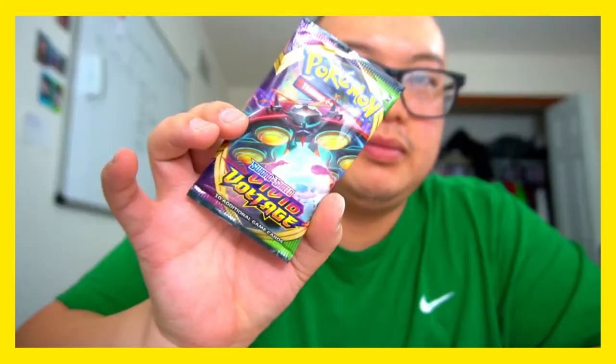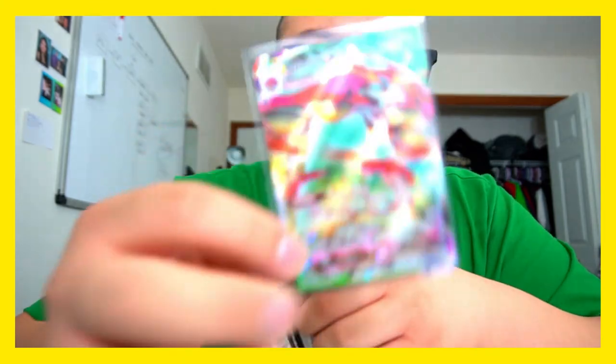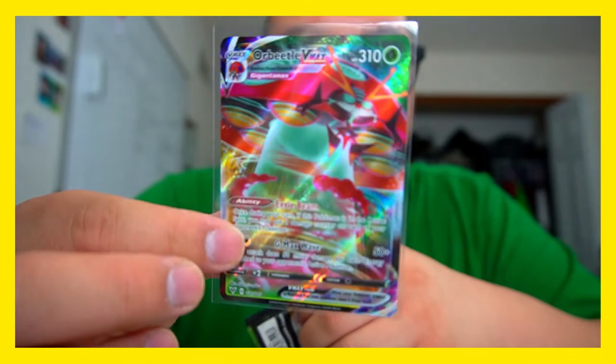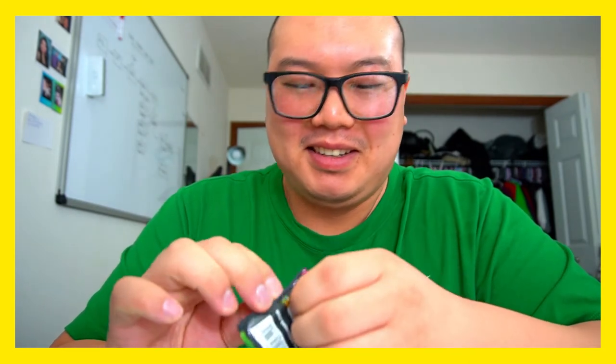Last pack has an Orbeetle V Max on there — let's go! I actually do have one right here — I have an Orbeetle V Max right here. Doesn't that card look good? That is a beautiful card — it's a freaking spaceship, a spaceship beetle bug ladybug. If I get another one in here, I'll sell one, or just give it away in a giveaway.